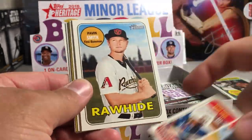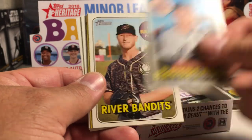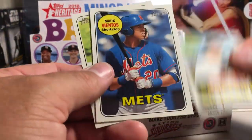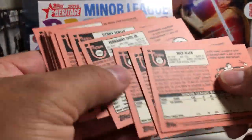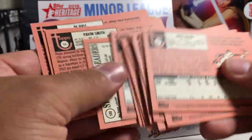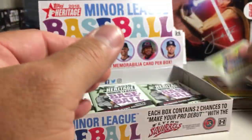Stolen Base Leaders, Pavin Smith, Matt Theis, JB Bukostas, Hunter Green Insert, DL Hall, Mark Vientos, Ryan Bilade. None of those are numbered or anything.